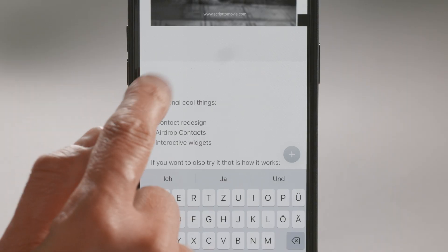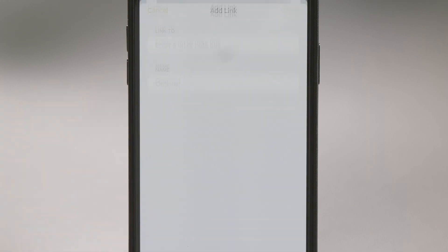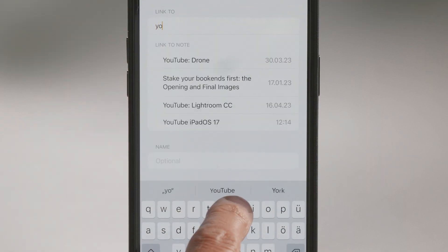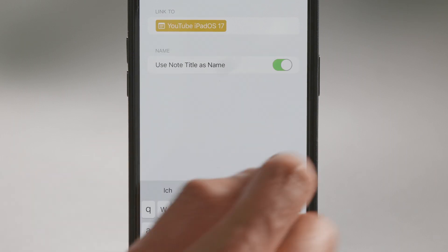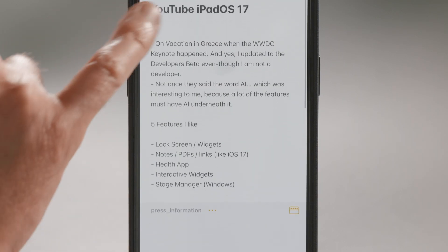The second thing I really like is that you can link other notes. For example, I can link my iPadOS beta notes, because there's also going to be a video about the iPadOS beta. I just press once, this menu opens, and on the second page we have 'add link.' I press add link, type the title of my note — for example, 'YouTube iPadOS' — and then I can add it. Now I have a link, and if I press it, it jumps over to my iPadOS note. I think this is absolutely fantastic. One thing they could add is a back button so you can go back and forth between two notes more easily.